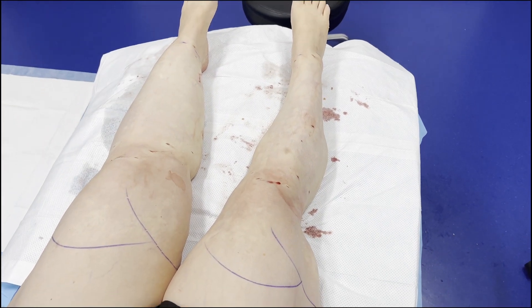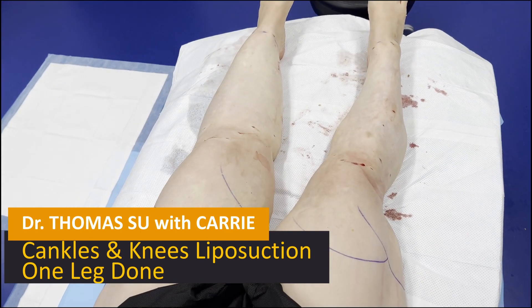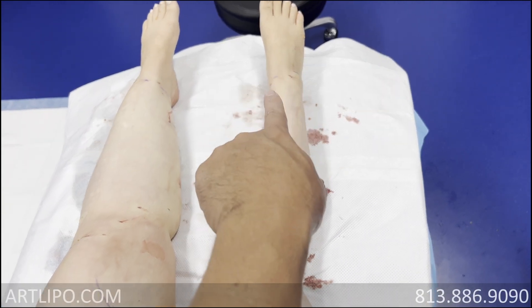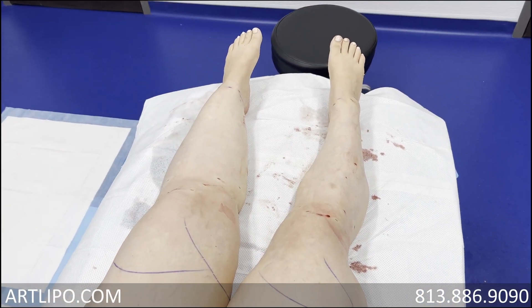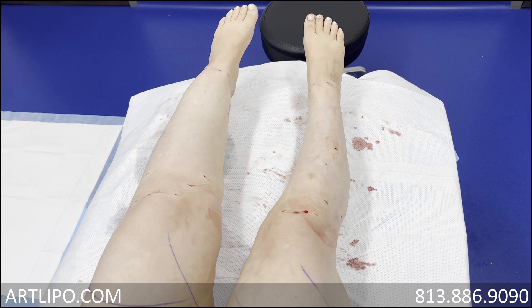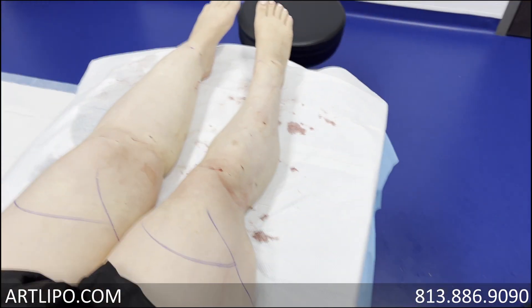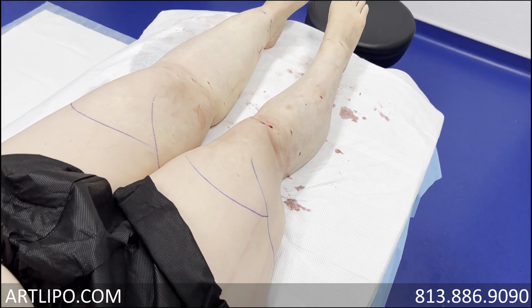We just completed the right leg — this is what we call the cankles and knee complex, from the ankles, calves, knee, and up about mid-thigh circumferentially. We take as much as we can to create a cosmetic result as well as treat for lipedema.